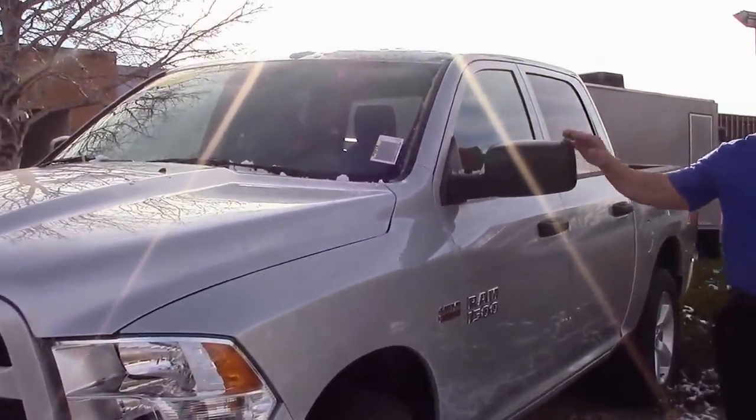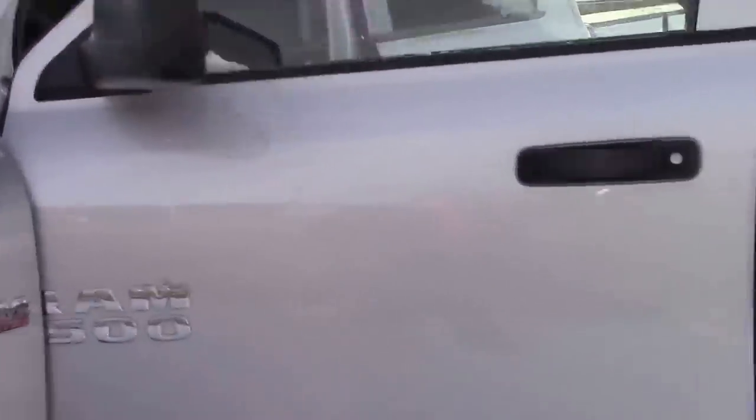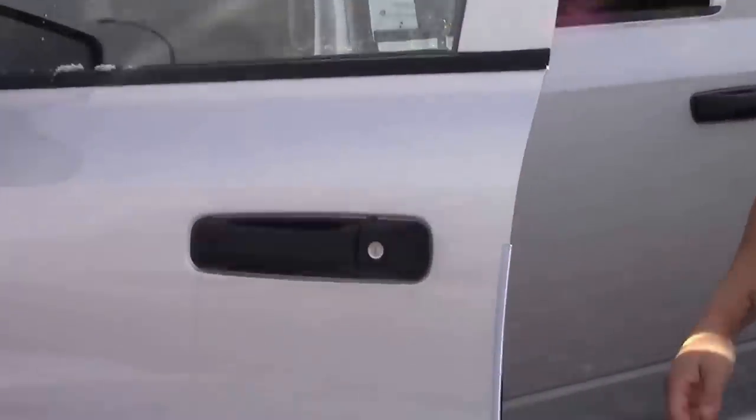Standard on this package is all your power mirrors, power locks, and power windows. Moving inside, I'll show you a couple more features that the Express package comes with.